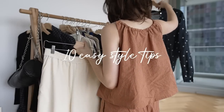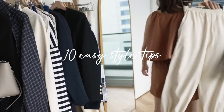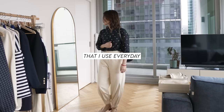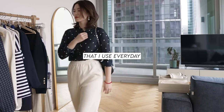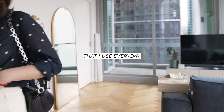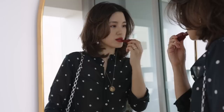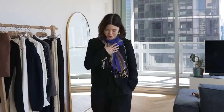Hi everyone, welcome back to my channel. Today I want to share with you 10 quick and easy style tips to get ready quickly, but also to feel our best in our outfits. The secret to putting together a really good outfit quickly is to have a couple of style tips up your sleeve that you can use to make any outfit combination feel more elevated. Let's get started — here are my 10 quick and easy style tips I use every day.